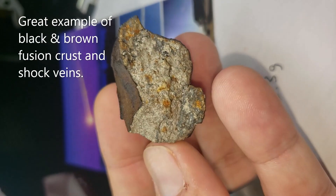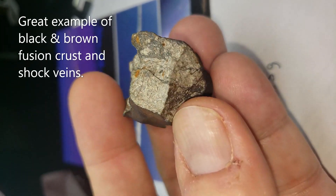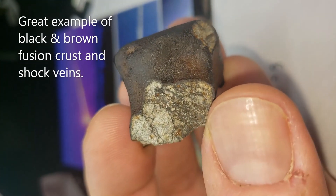Chelyabinsk had a very violent entry into our atmosphere and bolided several times, exploding and causing shock veins and melt throughout the Chelyabinsk rocks.